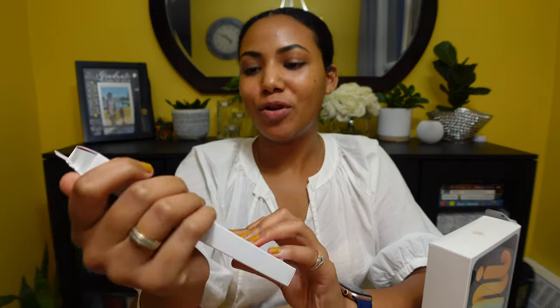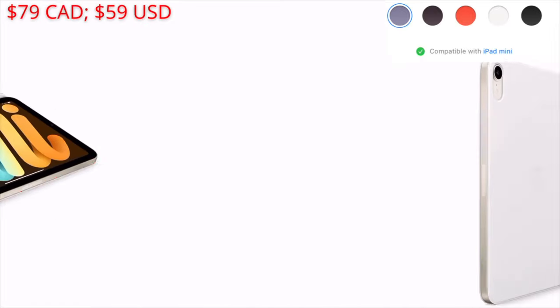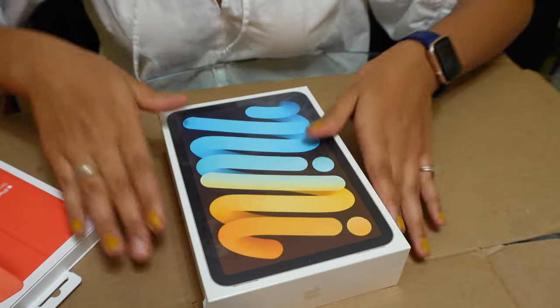My opinion is just to go ahead and get the 256GB. I also got the Smart Folio case in Electric Orange — it's a very vibrant orange. I'm not a huge fan of bright colors like this; I'm very muted and monotone. As far as I'm aware, this is the only case that has come out for this iPad so far. With the 256GB storage and the Electric Orange Smart Folio case, this ran me about $822 Canadian — a bit on the pricey side for an iPad mini. But let's open it up, do a little demo, and see if it's worth the money.